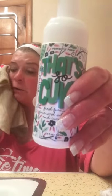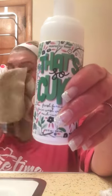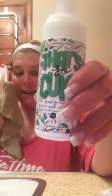Sorry, my husband interrupted my video with a phone call. Anyway, so I washed my face. This feels super good. So this is That's So Cuke Foaming Face Wash with cucumber, peppermint, and aloe.